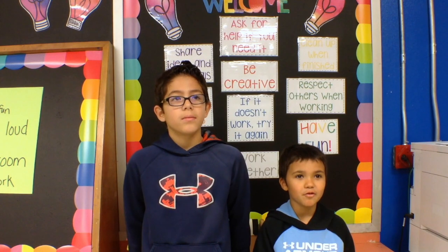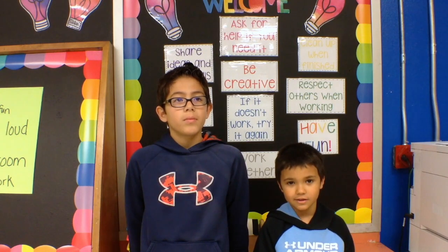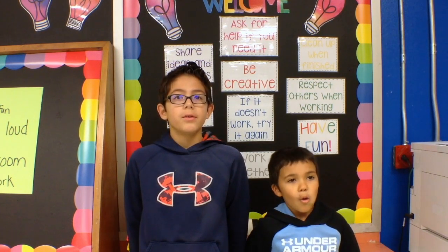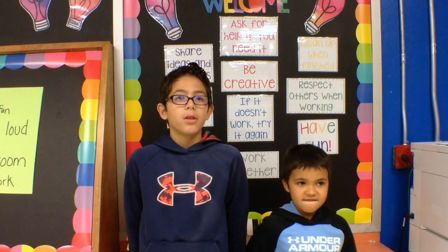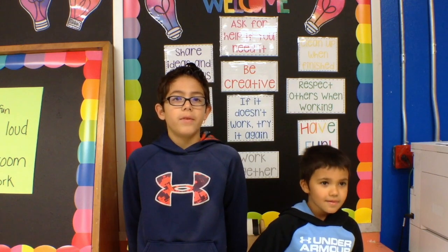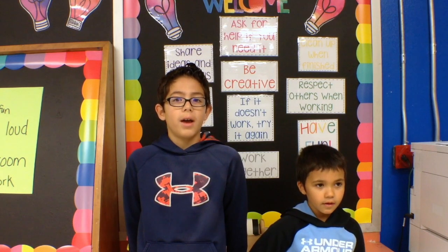What do we need to remember when we come to the Makerspace with our classes? We need to ask if we need help, try again if it doesn't work, share ideas and materials, use inside voices, respect others when they are working, be creative, clean up when finished, be safe, work together and have fun.